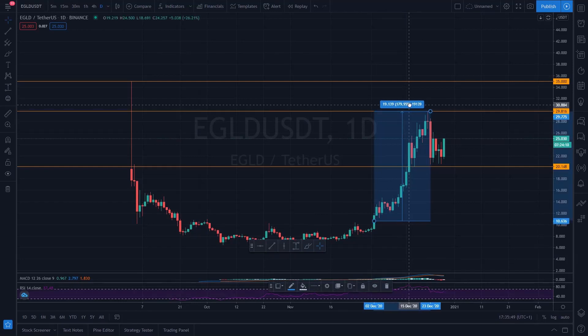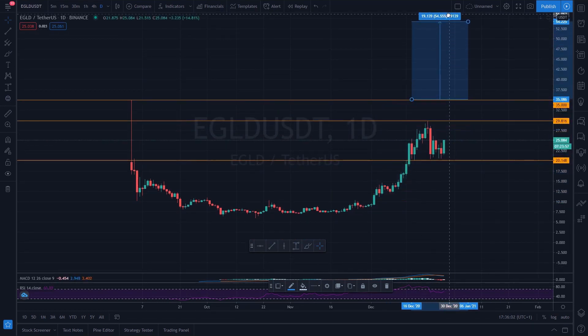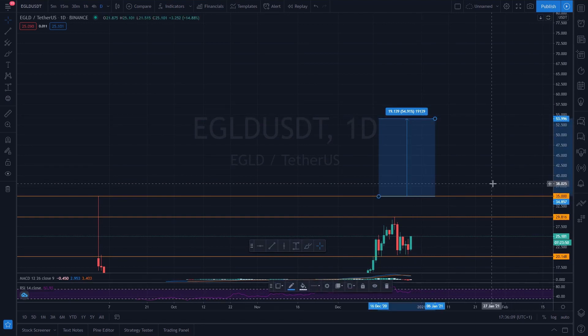If I had to guess, I would say it can increase as much as it did during the rally before the current pullback. Looking at December 2nd, you can see that is where it began to rally. Drawing the price range, we can see that the price rallied to $29.80, which is almost 180 percent. So I think the price could at least go to the $54 area, where it would encounter a lot of resistance at the $55 level.